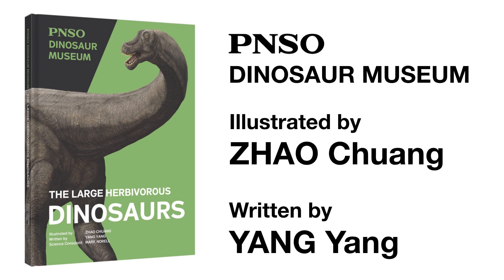Welcome to the PNSO Dinosaur Museum! Join our writer Ms. Yong Yong and artist Mr. Zhao Chuang and start this fantastic journey!